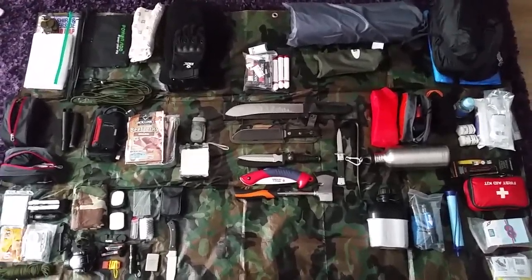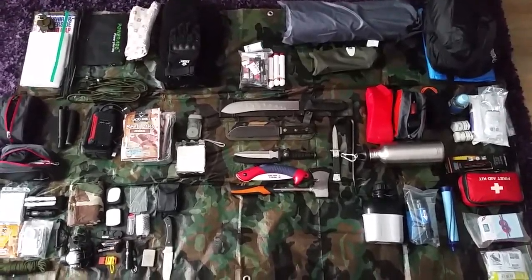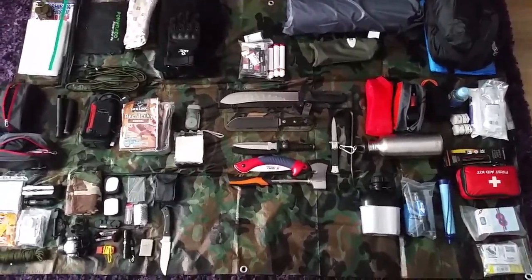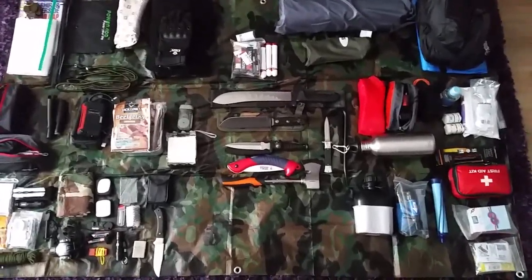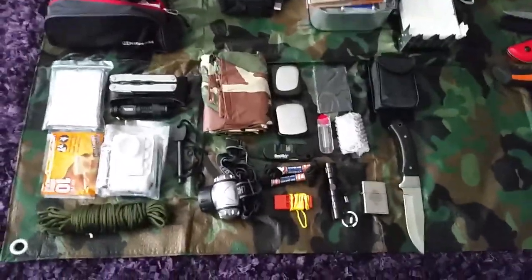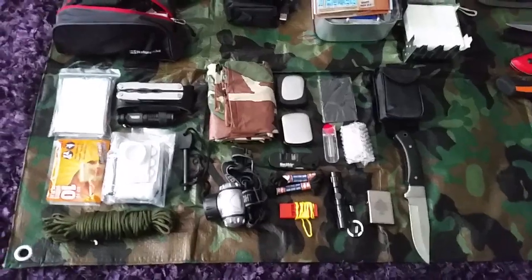Hello YouTubers, this is Vince, aka the Bearded Bushman. Today I'm just going over my kit which I would take with us if the shit hit the fan — any sort of bug-out scenario, any sort of camping trip I generally go on. As you can see, all the stuff is laid out in front of us. Let's go through it. This section is what I would carry on a little belt system that I've got.